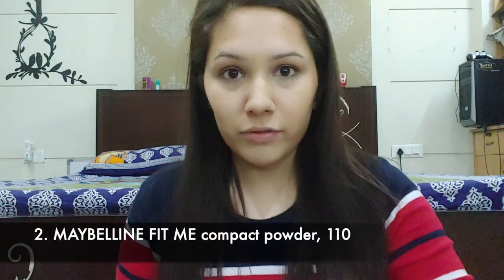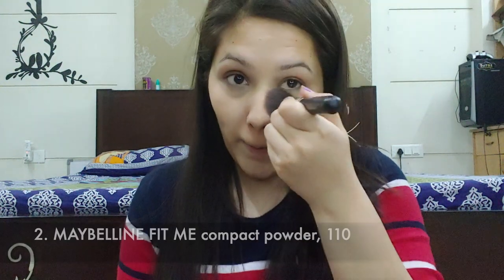Now I'm going to use my beauty blender to blend all this together. We're done with concealing. Now I'm going to use my Fit Me compact powder to set my face — to set my concealer basically — and apply this all over my face to give minimalistic coverage. Make sure not to drag, just pat pat pat, otherwise you'll move your concealer.